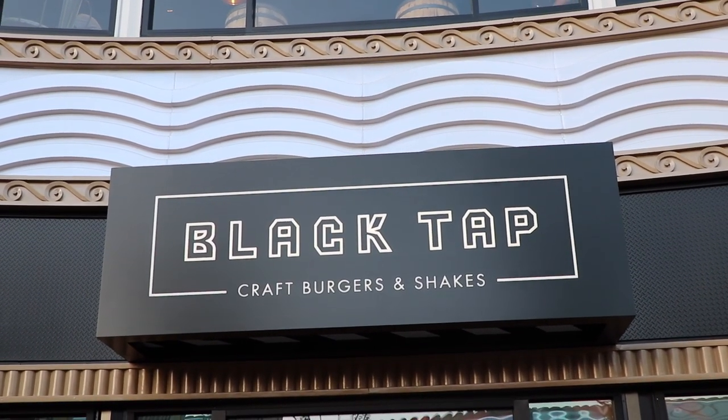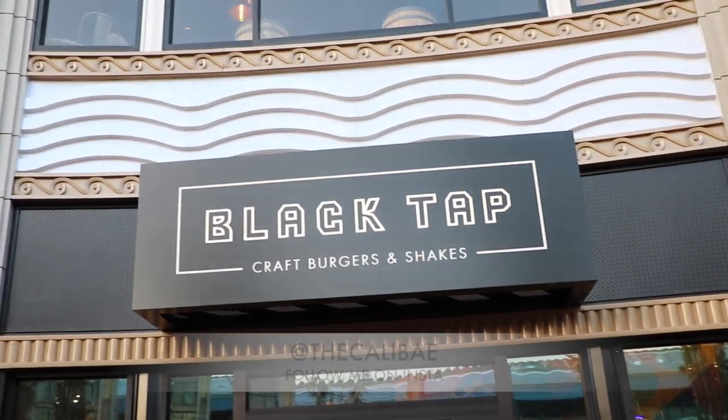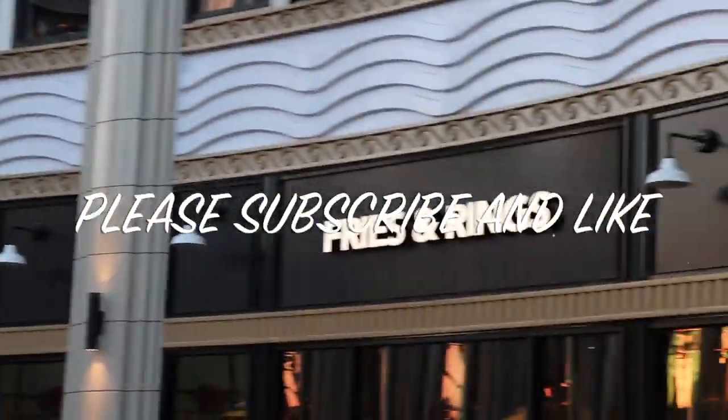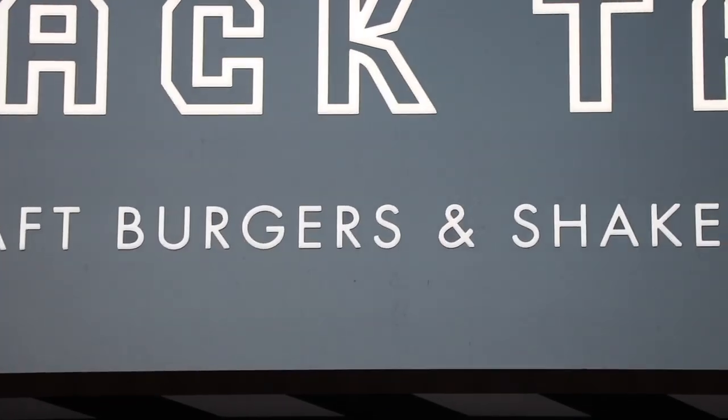I'm going to go over the whole menu, get some food items, and definitely get a crazy shake. If you're not already following me on Instagram, follow me at TheKaliPay. Please subscribe, hit the like button, fire it up. I'm the main host, Mondo. Let's do this.